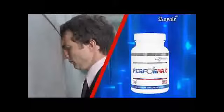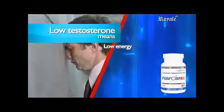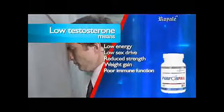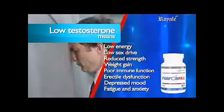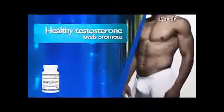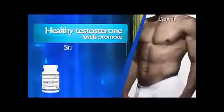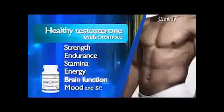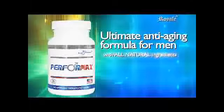According to studies, after the age of about 25, men's testosterone begins to decline. Low testosterone means low energy, low sex drive, reduced strength, weight gain, poor immune function, erectile dysfunction, depressed mood, fatigue, and anxiety. Science has proven that healthy testosterone levels positively influence male physiology, promoting strength, endurance, stamina, energy, brain function, mood, and sexual function. For maximum performance in our daily activities day in and day out, take Performax.